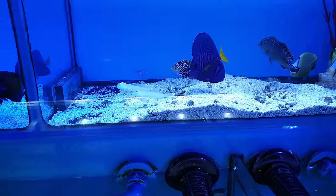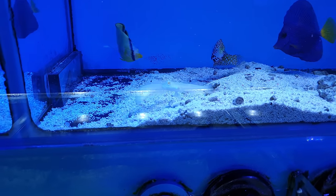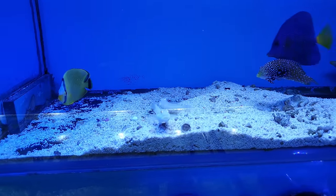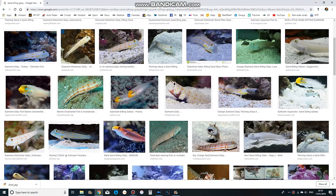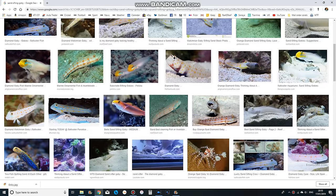Number five on my list are sand sifting gobies. These guys will spend all day every day plowing your sand bed looking for whatever tasty morsels they can find. They're another difficult-to-keep fish as they do require a mature sand bed packed full of delicious amphipods, but in the right tank they are hilarious to watch and they have the added bonus of keeping your sand bed all shiny and clean.